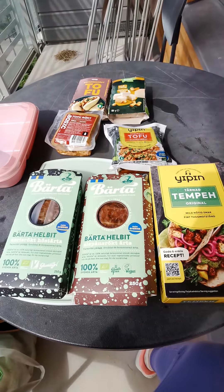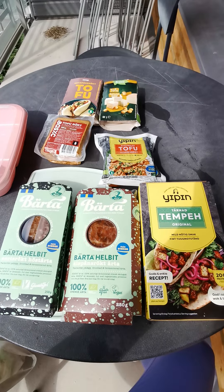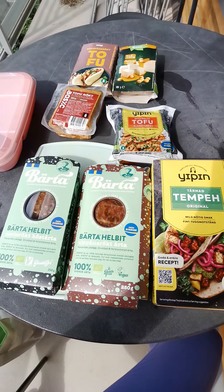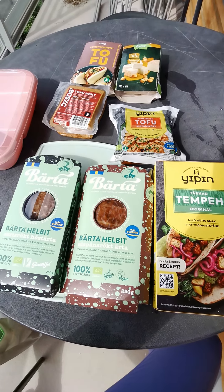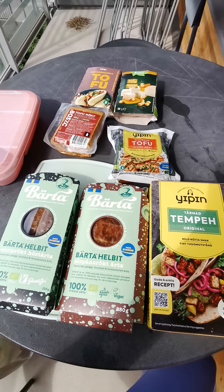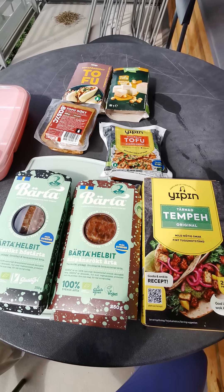So why am I showing you these? Because I will have a taste — I have tasted them before, but now I'm going to taste them again and tell you what I really think about the tastes of all these different, delicious, nutritious, wonderful products.